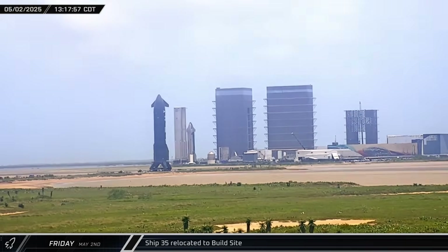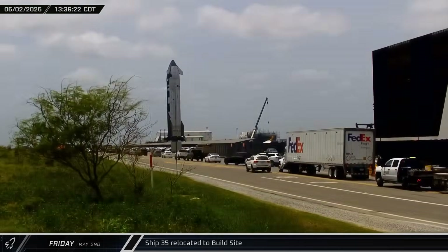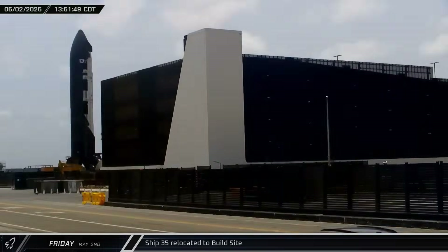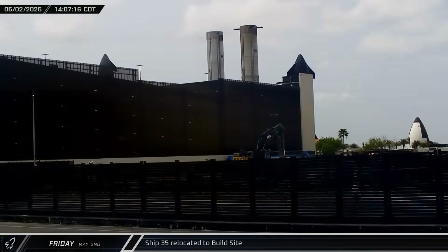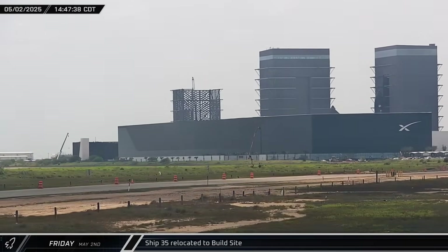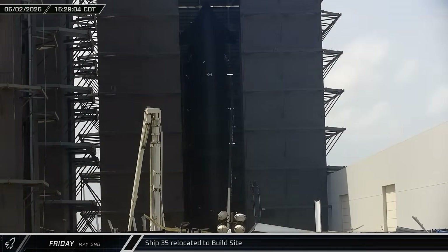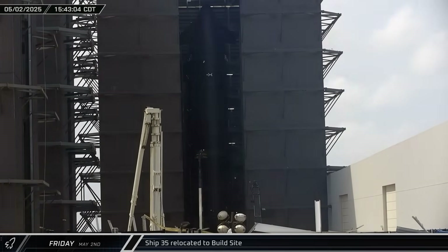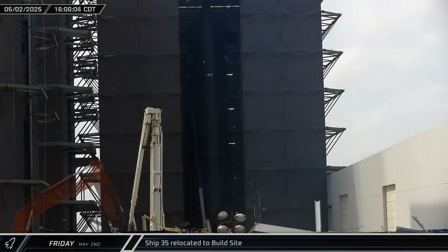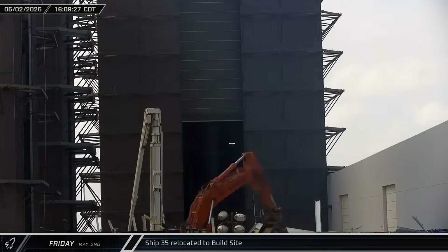Shortly before noon, Ship 35 moved across the Massey outpost and back onto Highway 4 for its return to the build site. Following its problematic static fire last week, the Flight 9 Starship will likely need another trip to Massey's following some work in Mega Bay 2. By mid-afternoon, the rocket had completed its journey to the build site and was back inside Mega Bay 2, hooked up to one of the building's bridge cranes for its lift to a work stand. Unfortunately, the door was closed before we got to see it lifted.